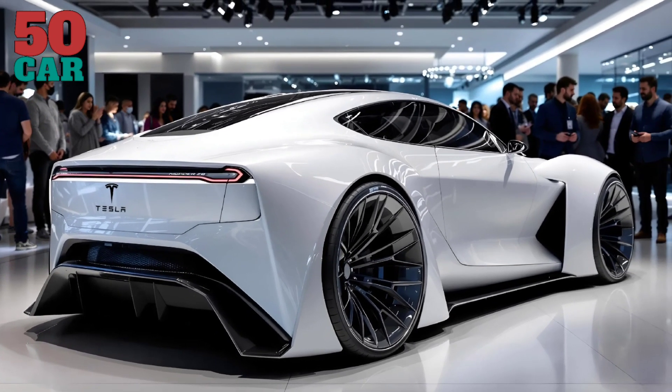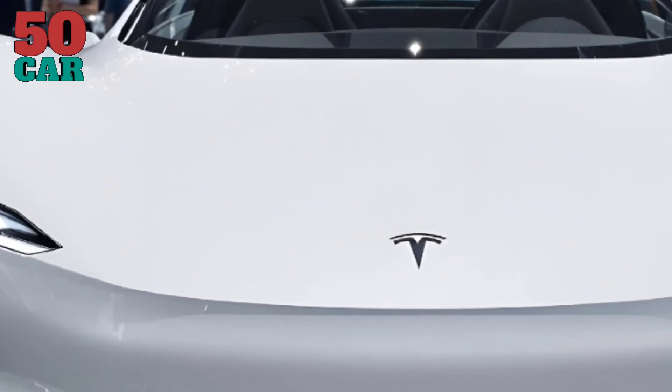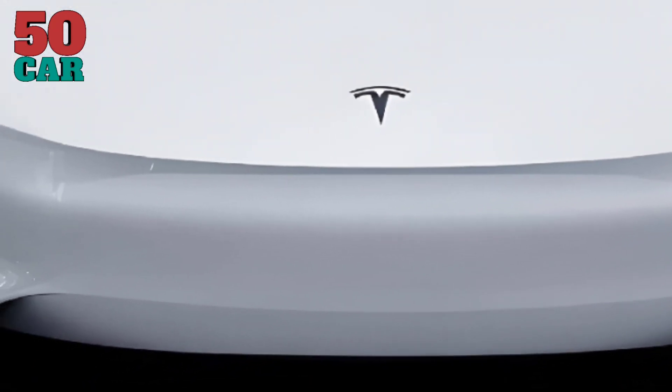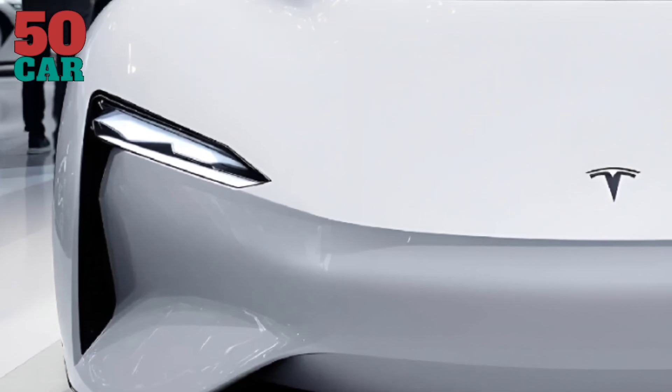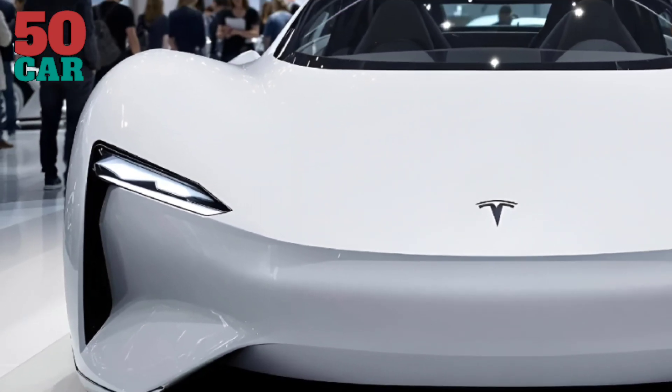The Tesla Series Z 2025 blends beauty, sustainability, and performance, offering a ride tailored for the future. It outpaces competitors and delivers a revolutionary driving experience for all ages.